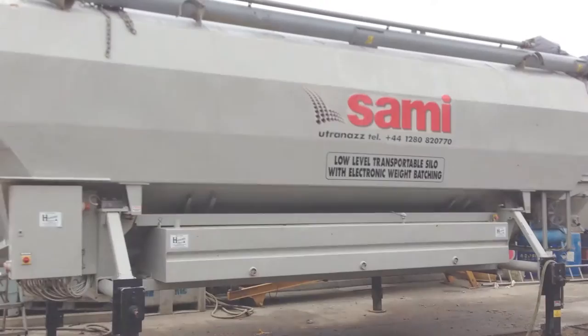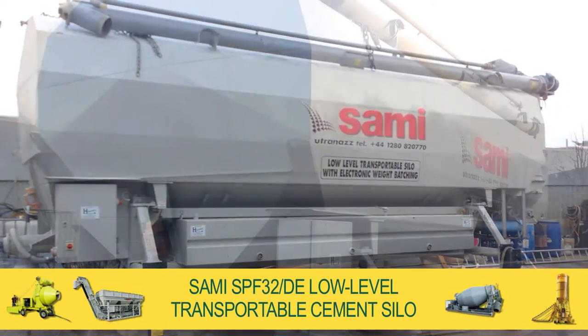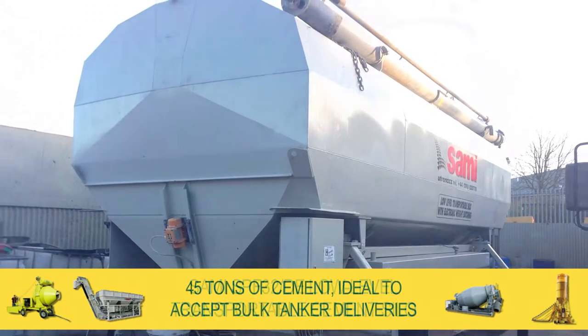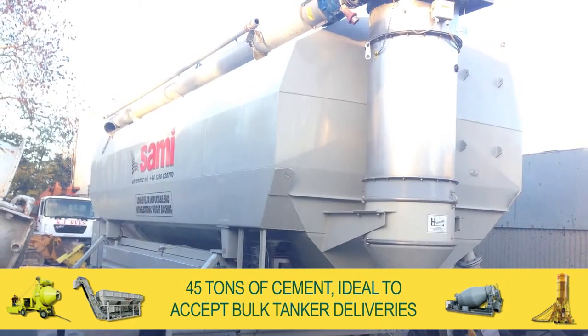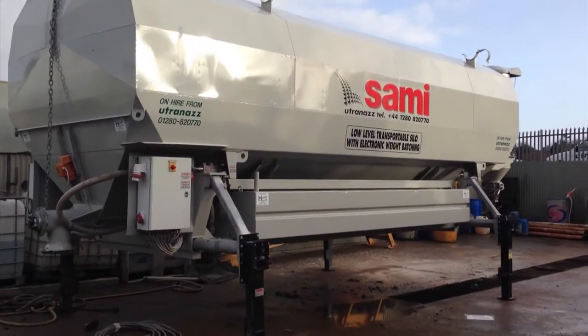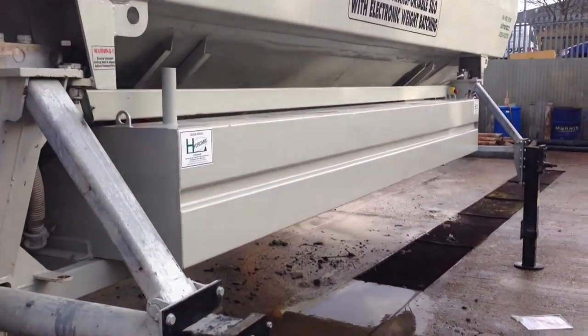Direct from our site in Buckingham, Bucks, the Utrenaz Group presents one of our Sammy SPF32DE low-level transportable cement silos that will hold approximately 45 tonnes of cement, ideal to accept bulk tanker deliveries. Our silos come in a wide variety of capacities and are sold worldwide, with hundreds currently in operation across the UK.